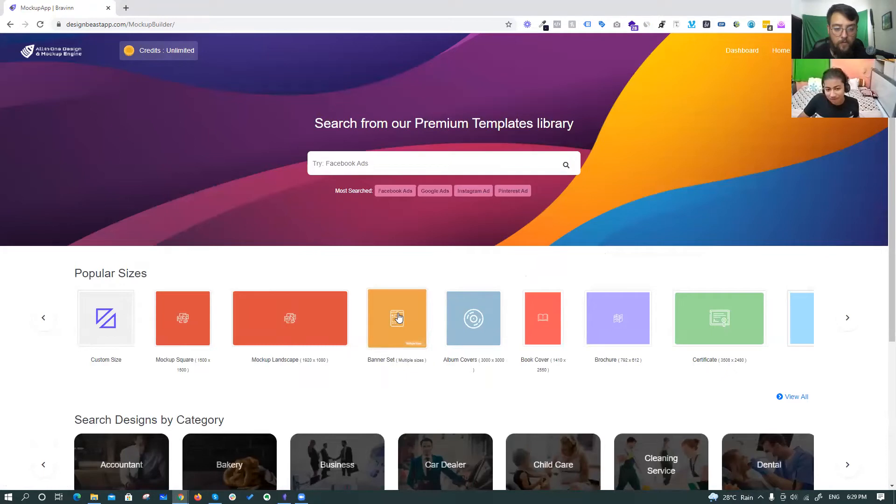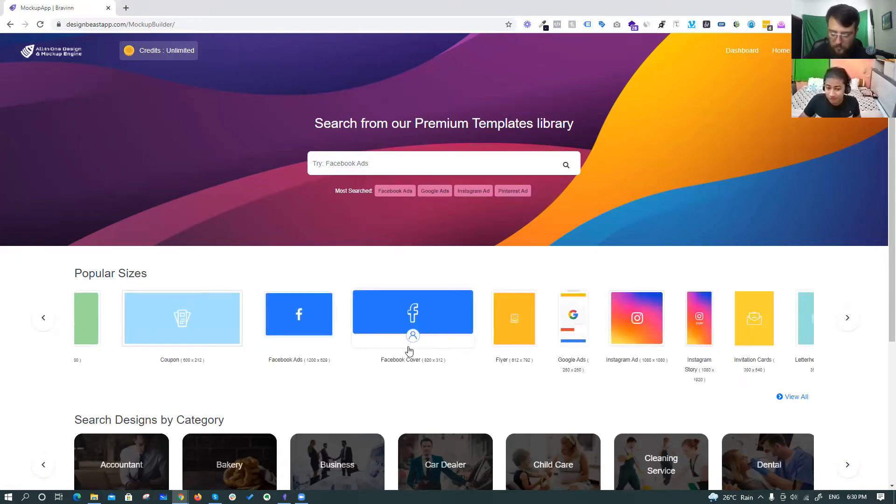A really cool feature is banner sets — very new in its kind, and even Canva has not achieved this. What banner sets does is edit your image in multiple dimensions at a time. There are multiple dimensions like Instagram story, Facebook feed, YouTube thumbnail — and instead of spending 20 minutes creating each separately, banner sets lets you create images in all dimensions simultaneously. While you're editing the Facebook feed, it automatically updates in Instagram story, Instagram feed, and YouTube. You also get book covers, brochures, certificates, Facebook ads, Facebook covers, flyers, Google ads, Instagram ads, Instagram story ads — thousands of things you can create.